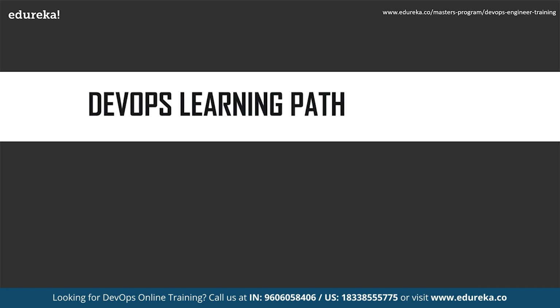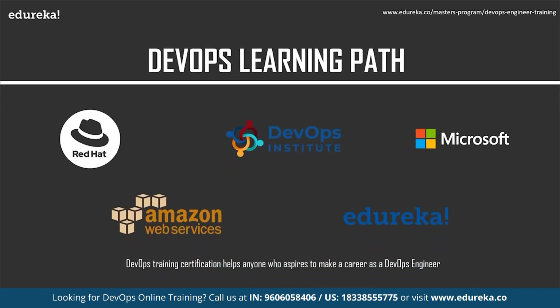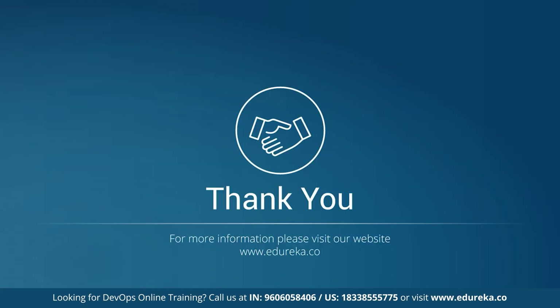Moving on to the DevOps learning path: DevOps training and certification helps anyone who aspires to make a career as a DevOps engineer. Certifications are available from Amazon Web Services, Red Hat, Microsoft, DevOps Institute, Edureka, and others. Edureka's DevOps Engineer Master's Program will make you proficient in DevOps principles like Continuous Integration, Continuous Deployment, Continuous Monitoring, and Continuous Delivery using tools like Puppet, Nagios, Chef, Docker, Git, and Jenkins. With that, we come to the end of today's session — thank you.